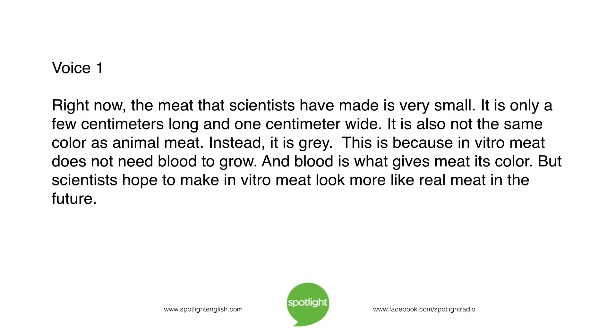Right now, the meat that scientists have made is very small — only a few centimeters long and one centimeter wide. It is also not the same color as animal meat. Instead, it is gray. This is because in vitro meat does not need blood to grow, and blood is what gives meat its color. But scientists hope to make in vitro meat look more like real meat in the future.